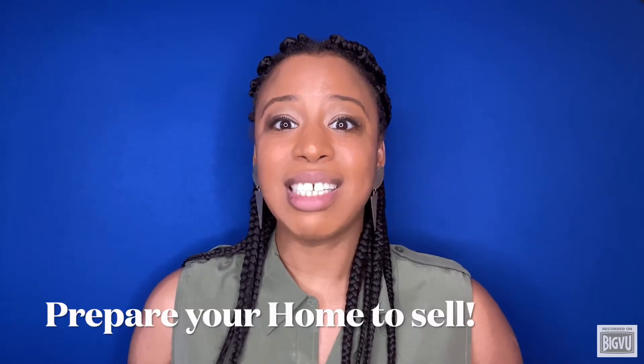P number one: prepare your home to sell. Home staging is key to selling your home for more money and in less time. I can't stress this enough. We live in a time where people will sift through 40 photos of your house before they ever decide to walk through its doors. If professional staging isn't an option, do it yourself.